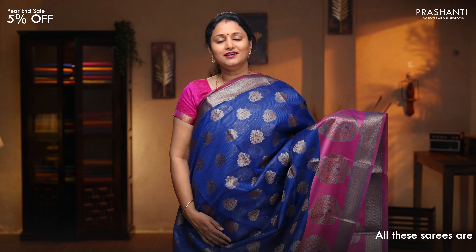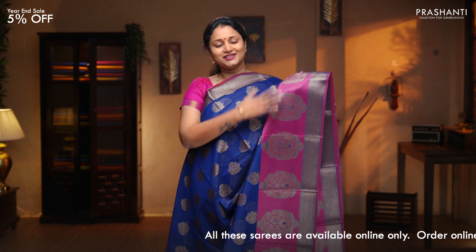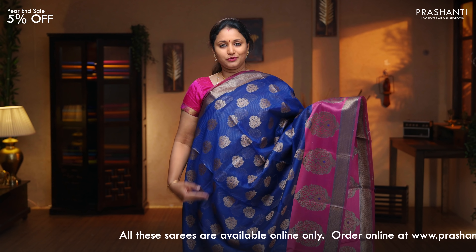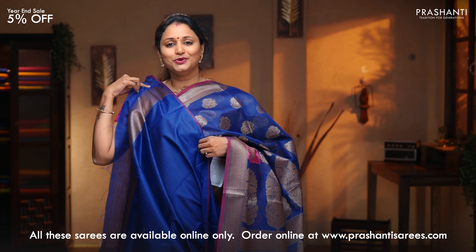Blue with magenta — another beautiful colour combination with short and long borders on either sides. Very pretty antique floral buttas in contrast to the body colour in magenta running along the bottom part of the saree, with the body having antique zari woven floral buttas. Buttas style pallu. A running blouse in navy blue, priced at $1,650.